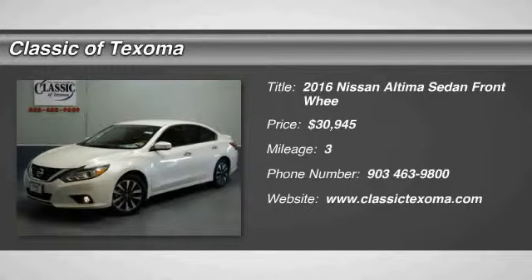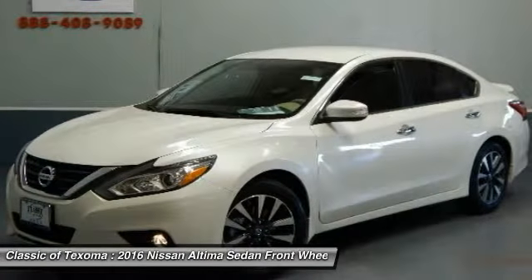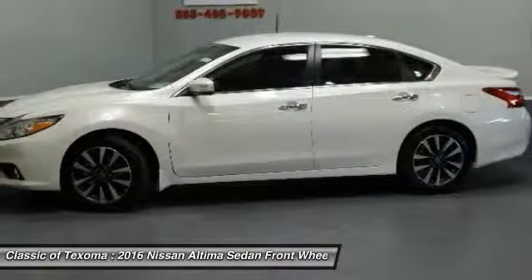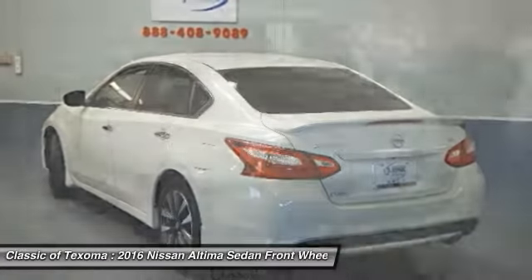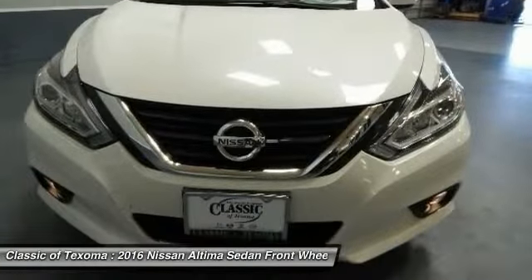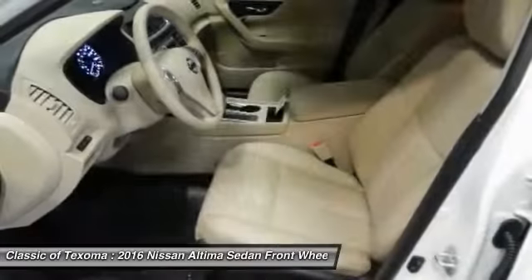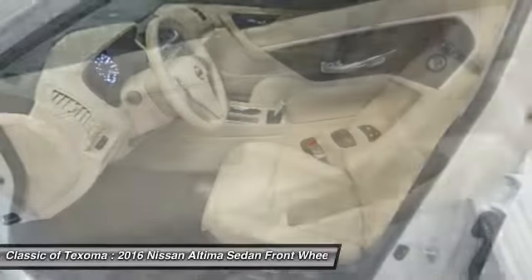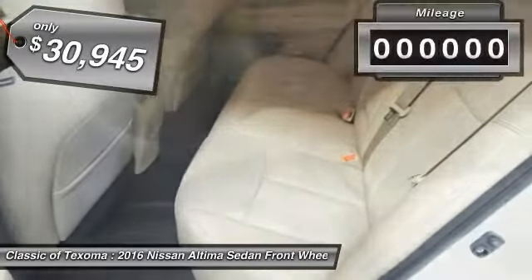2016 Nissan Altima. The Nissan Altima offers advanced features to make life easier, including push button ignition, which comes standard. Combine that with a powerful V6 or efficient four cylinder engine, six standard airbags, and over 5,000 quality and performance tests, and you'll see the Nissan Altima is made to drive, built to last, and is priced below $35,000.